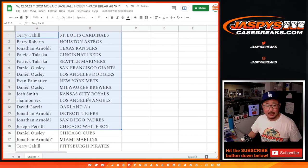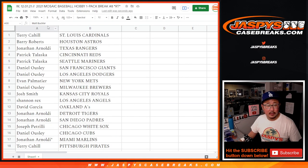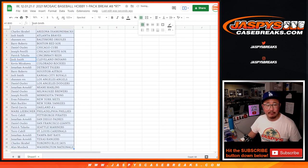Here's the first half of the list right here, and the second half of the list right over here. So no trade windows in these filler breaks. Let's just sort by team, alphabetically by team.